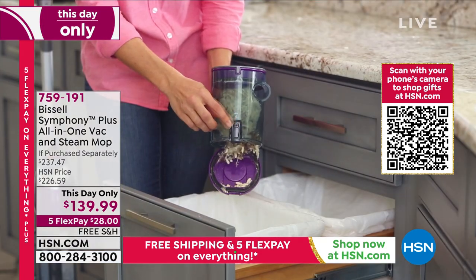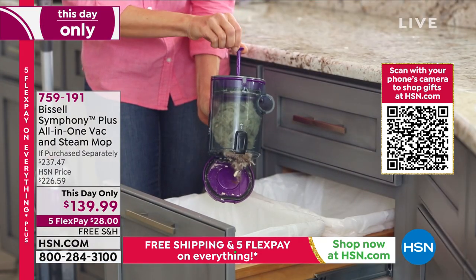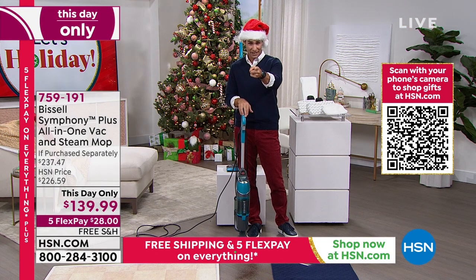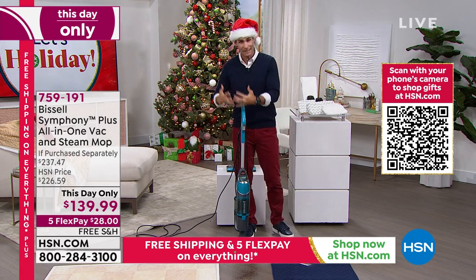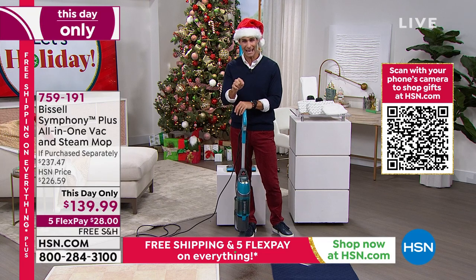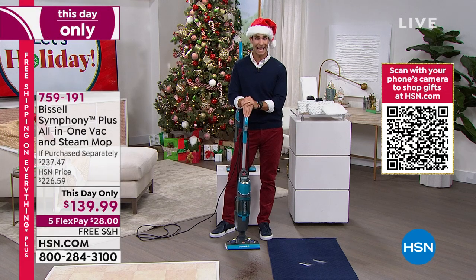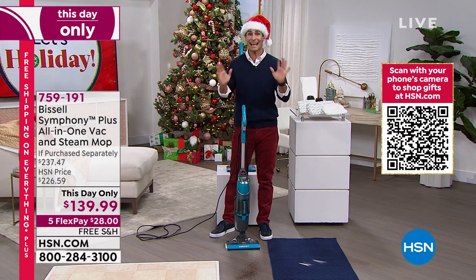It is a symphony of cleanliness. This is the Symphony Plus — take a look at your screen. You don't have to touch anything — that hands-free empty. If purchased separately, what all of this bundle amounts to with the Symphony Plus, you are getting almost a hundred dollars off today. Five flexible payments on that. Here's where the value breaks down: the Bissell Symphony Pet Steam Mop Vac is $219.99. Additional scrubby pads are $13. Disposable mop pads, 10-pack, another $5. So your retail value is $237.41, normally at HSN $226.59. We're doing even better — $139.99. And $28 is all you're putting down tonight. We will cover the shipping and handling and ship this out to you.